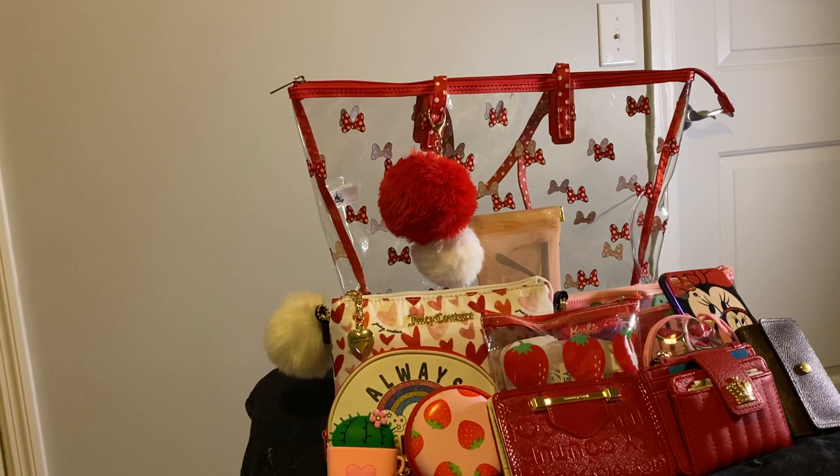Well, I hope you have enjoyed this 'what's in my bag.' And until next time, please don't forget to like and subscribe to my channel and hit the notification bell so you know when I post a video. Bye.